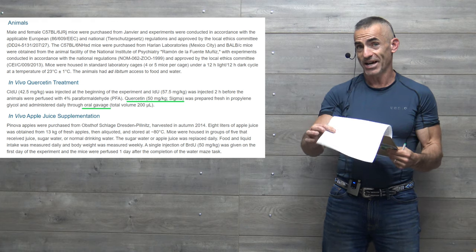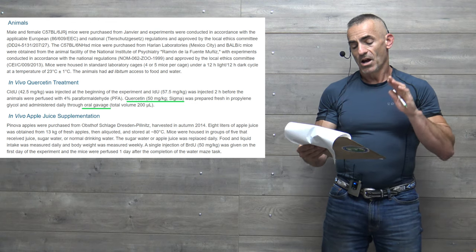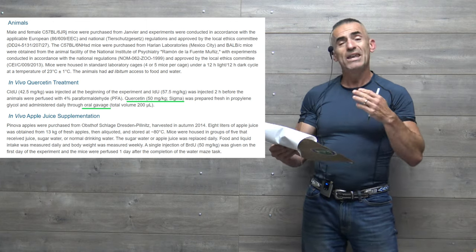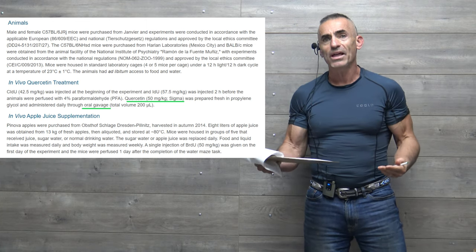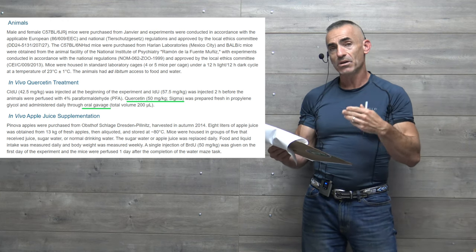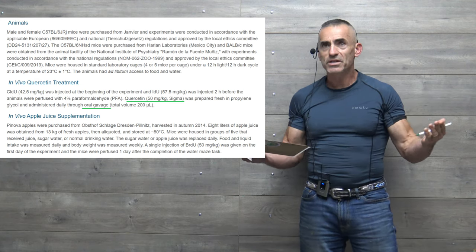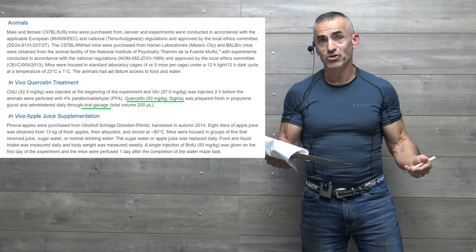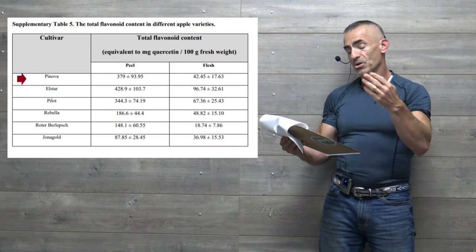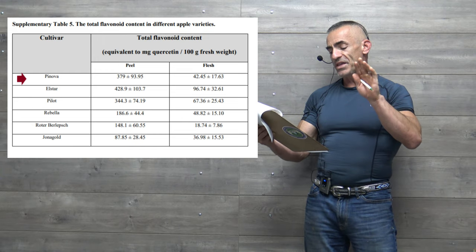This is from the supplemental materials — you have to download the PDF. The in-vivo quercetin treatment used 50 milligrams per kilogram in the animal model — not an outlandish amount. The quercetin was administered orally, not injected into the bloodstream, which is an important takeaway.